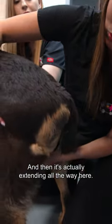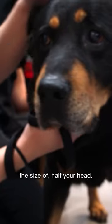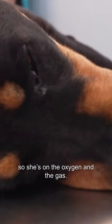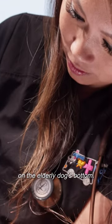It's extending all the way here — if I grab it, we're looking at a lump the size of half your head. Coco is under general anaesthetic on oxygen and gas, and now Audrey has to try to safely remove the massive lump on the elderly dog's bottom.